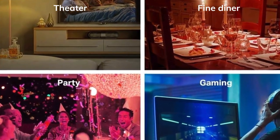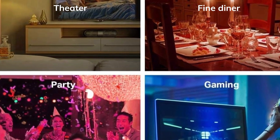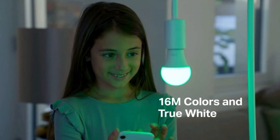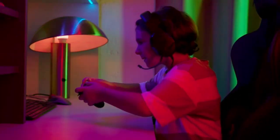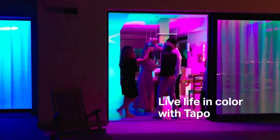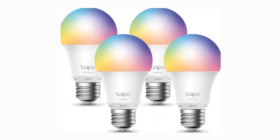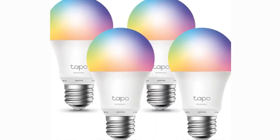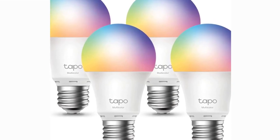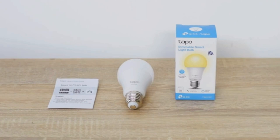Here's the kicker — you can fully dim the lights from 1% to 100%, matching the mood at any time of day. Control your smart environment effortlessly with voice commands using Alexa or Google Home, or manage your lighting from anywhere with the Tappo app. Create scenes, set brightness levels, or activate away mode to simulate your presence at home, even when you're on vacation.